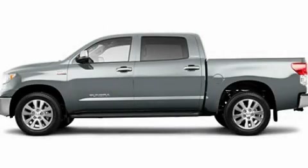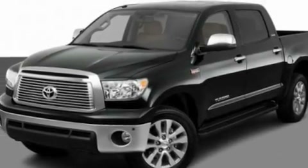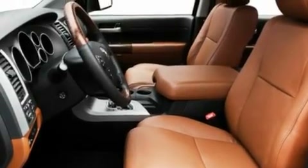This is a 2011 Toyota Tundra. It has the power to move what you need and the look, too. It has a 5.7 liter 8-cylinder engine and an automatic transmission.